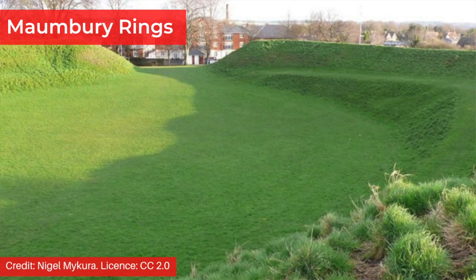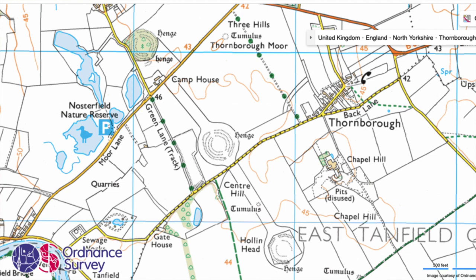Many others were and still are completely empty. Henges are further classified as class one if they have one entrance appearing as a gap in the earthen bank, class two if they have two entrances opposite one another, and class three if they have four entrances forming two opposing pairs. The Thornborough henges in Yorkshire, England are good examples of empty henges. Here you can see them on an ordnance survey map — you can access digital ordnance survey maps on Bing, which are really useful when looking at UK sites.